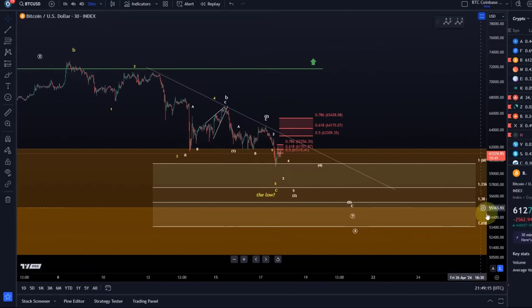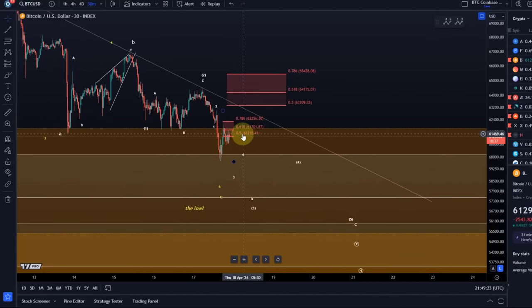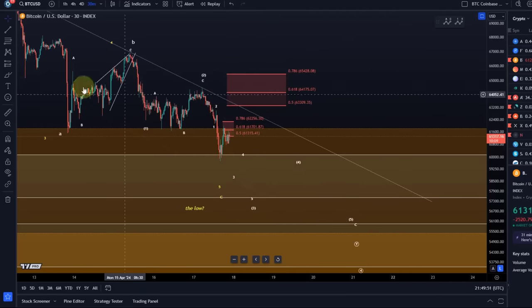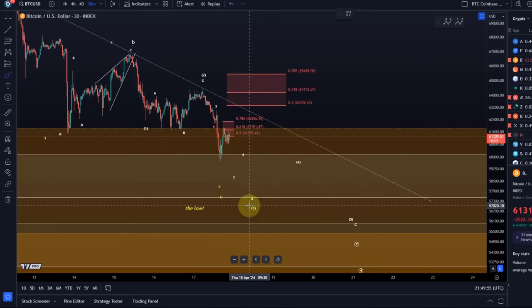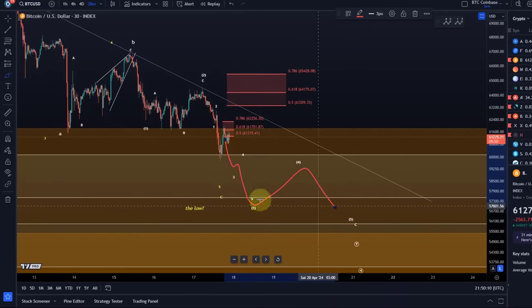A break of initial micro resistance alone will not be enough to confirm a low is in. The first line of resistance is between 61,315 and 62,256. If we break above that, the next resistance range is between 63,310 and 65,430. We can still look for lower prices from there. But if we get 5 waves up above 65,428 then the low was likely in. Until then, for further trend continuation to the downside, this micro resistance area between 62,256 and 61,315 needs to hold, and we can get another 3, 4, 5 sequence.